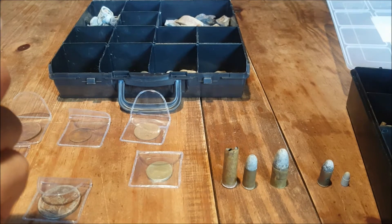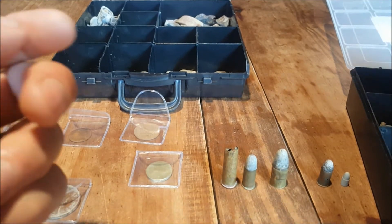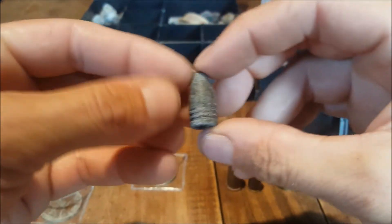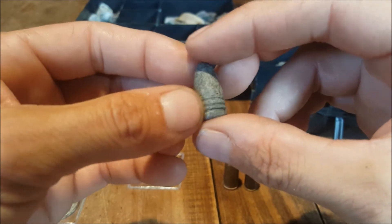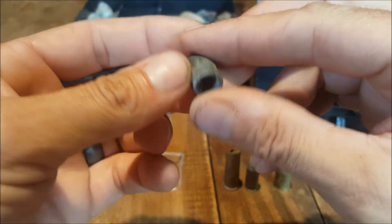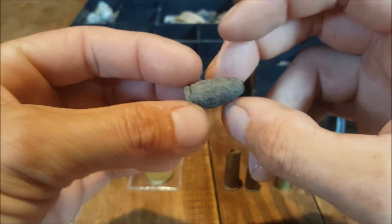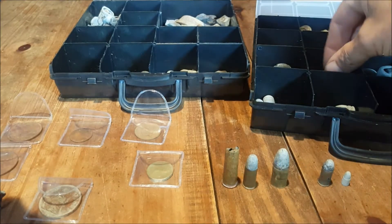I've got plenty of these bullets as well. That's a three-ring bullet — I've found quite a few of these. Out of the lead bullets, they're probably my favourite. I really like finding those, I've got quite a few of those in there.